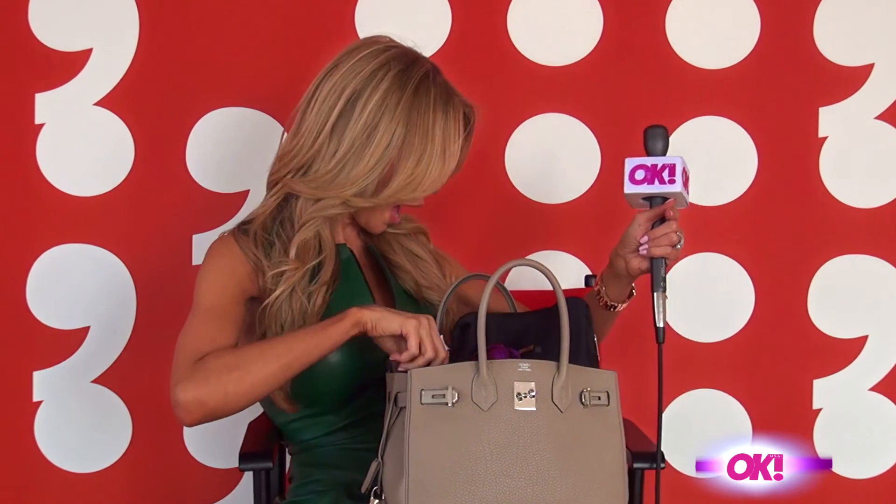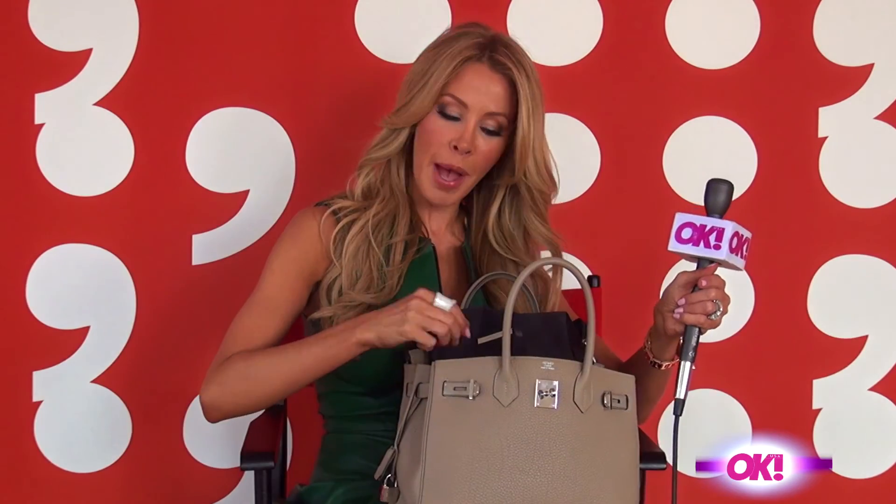And sunglasses, my extra charger. We all know that the iPhone battery does not last — it absolutely sucks. So not only do I have my Mophie extra battery pack, but I carry this Motorola extra battery too, because my battery just doesn't last.